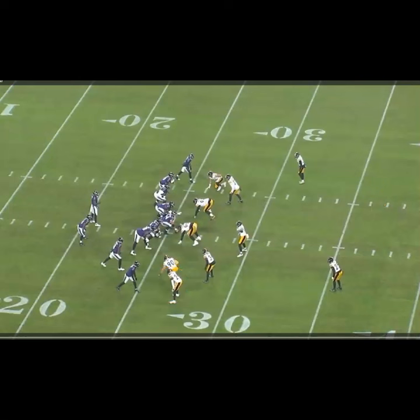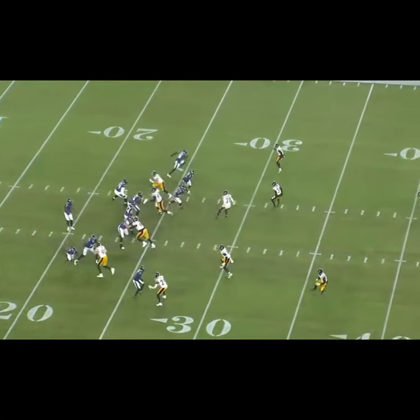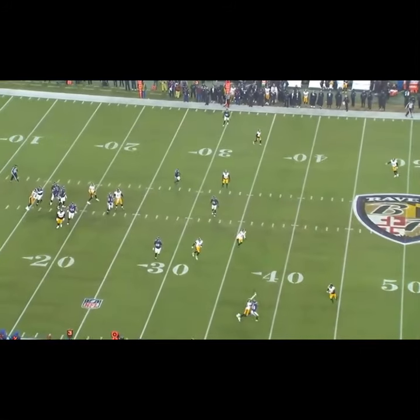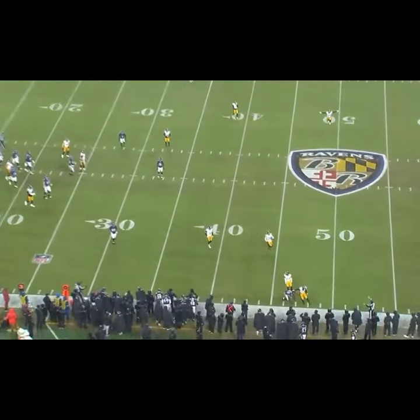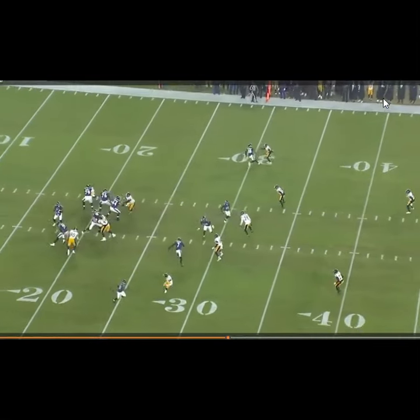They've got a little eye candy motion to start, to try to get the Steelers to move that way, and then they're going to take the number one receiver and run him on an in-breaking route to try to get Porter to go with it. What they really want to do is sneak the back out of the sideline on a wheel. Porter's got to get his hands on the in right here and then adjust and get onto the wheel. He almost stays a little too long — he's a hair late getting back out on that wheel — but his length is so important to him.